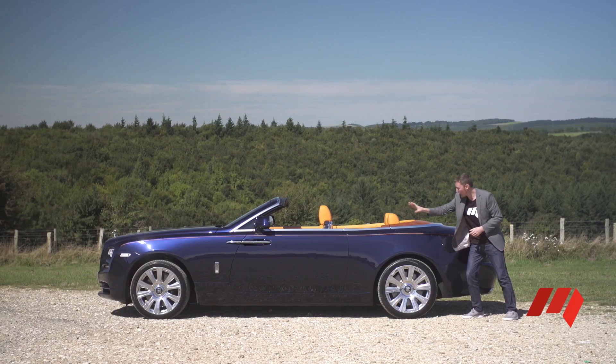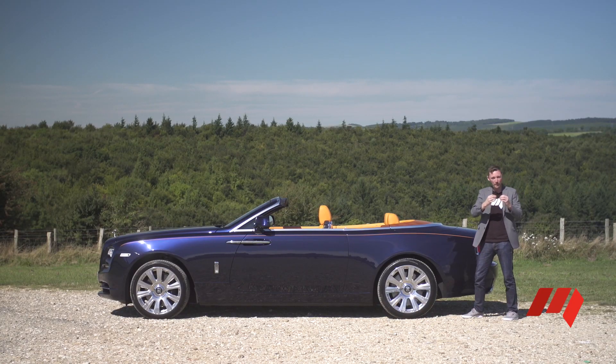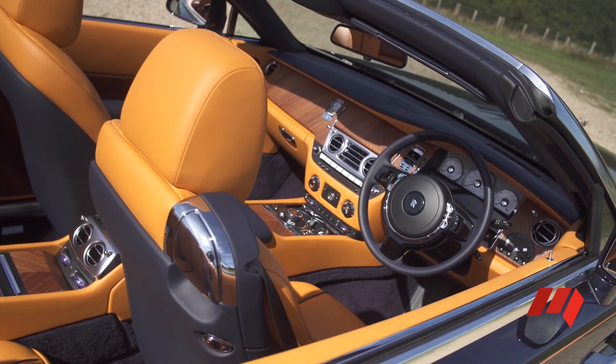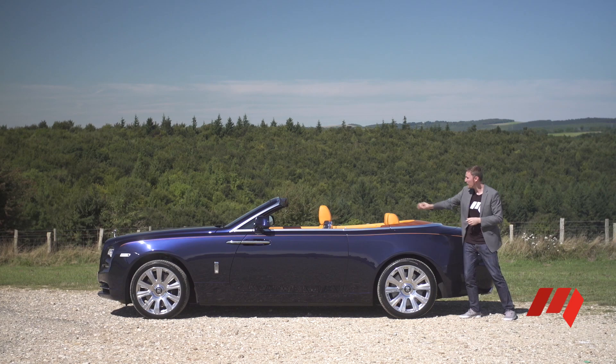This orange pinstripe you see along the flanks not only brings out the lines of the car, it really makes the interior pop. And get this — one bloke, my mate Mark, paints it by hand with no rulers.